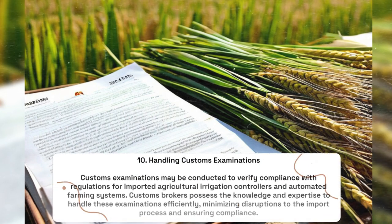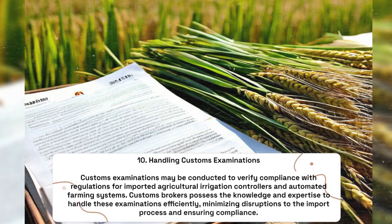Handling Customs Examinations: Customs examinations may be conducted to verify compliance with regulations for imported agricultural irrigation controllers and automated farming systems. Customs brokers possess the knowledge and expertise to handle these examinations efficiently, minimizing disruptions to the import process and ensuring compliance.